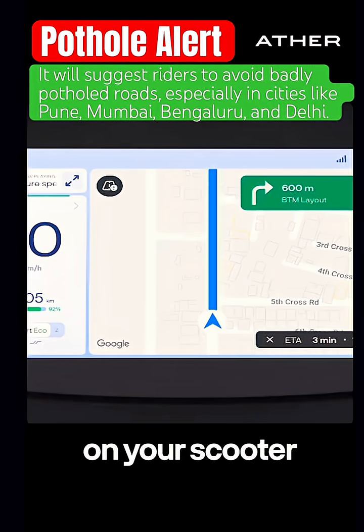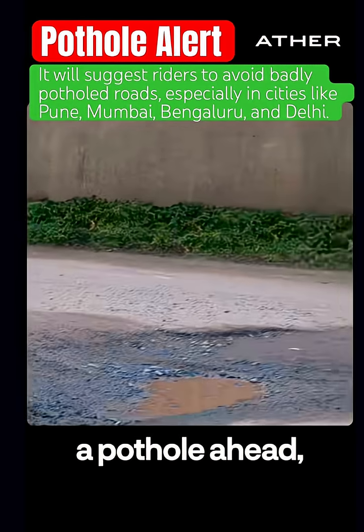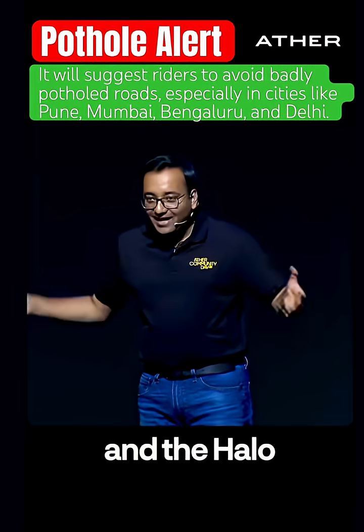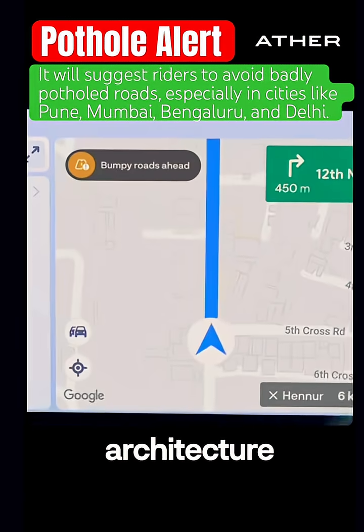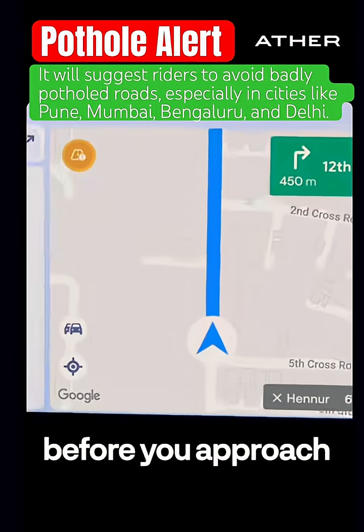If you're navigating on your scooter and there is a pothole ahead, you will see an alert pop up and the Halo gets a notification from your phone and from your vehicle. It's a three-way architecture and it'll be able to tell you before you approach that pothole.